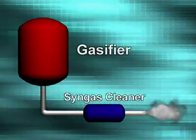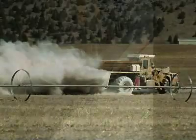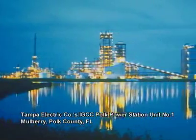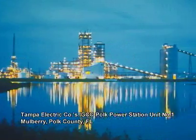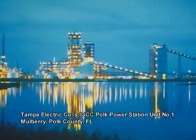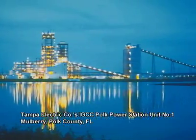The syngas is then cleaned to remove these impurities, which can be used to produce fertilizers, construction, and road-building materials. Coal syngas is used in a modern turbine powerplant called an Integrated Gasification Combined Cycle, or IGCC, powerplant, which is today's environmentally preferred method for producing electricity and manufacturing chemicals.